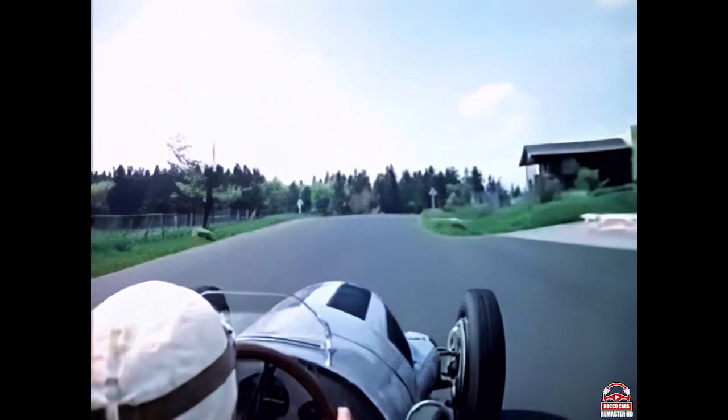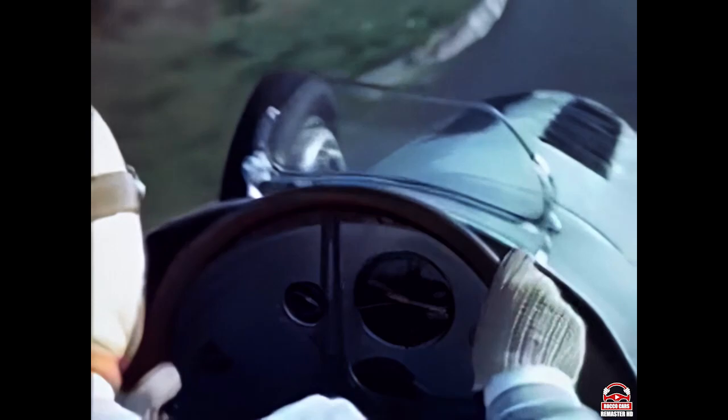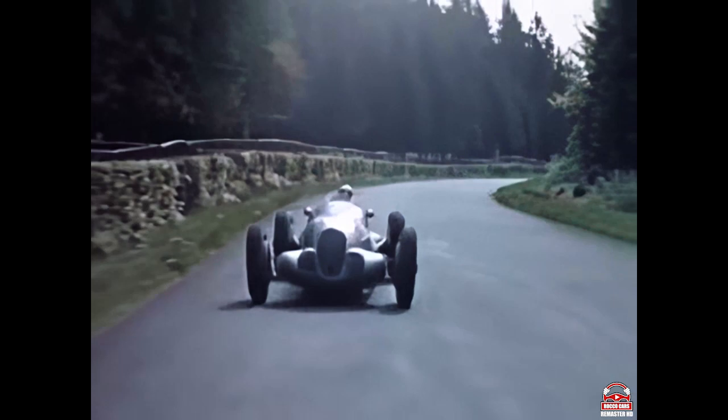Now we come to a left-hand bend which starts the Nürburgring proper. Up over a bridge to a very nasty little left-hander, which is a second-gear corner — taken very carefully, and again very slippery in the wet. Then a very fast downhill section where we're reaching speeds in the order of about 130 miles an hour.